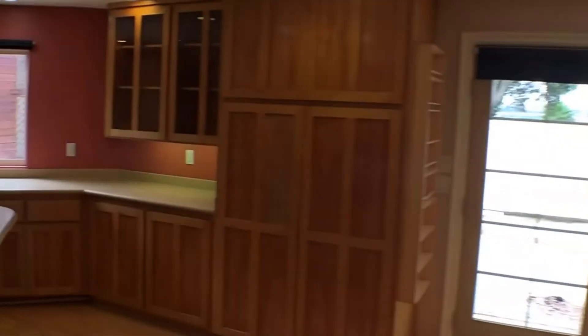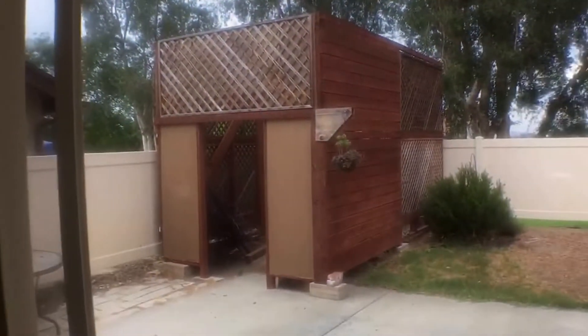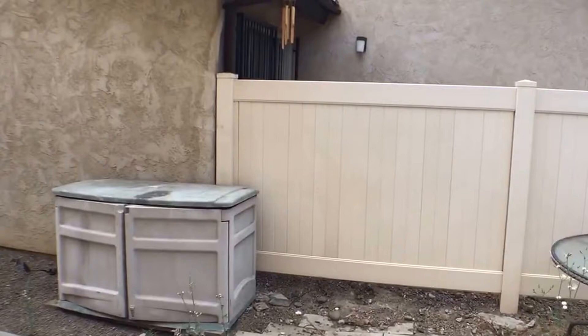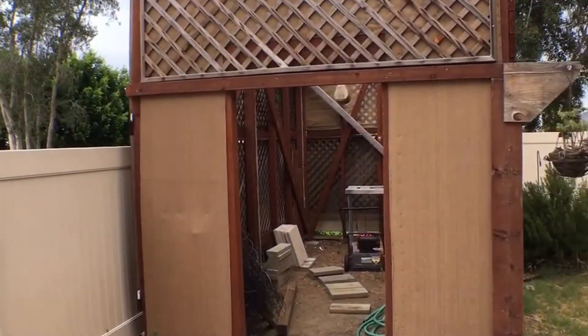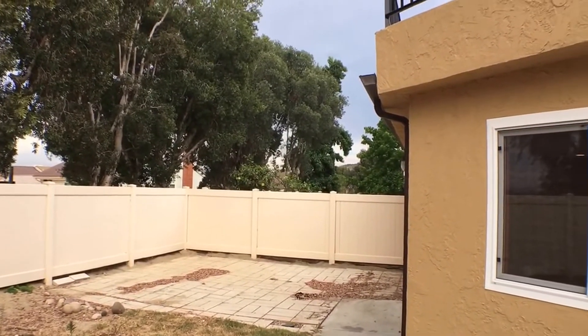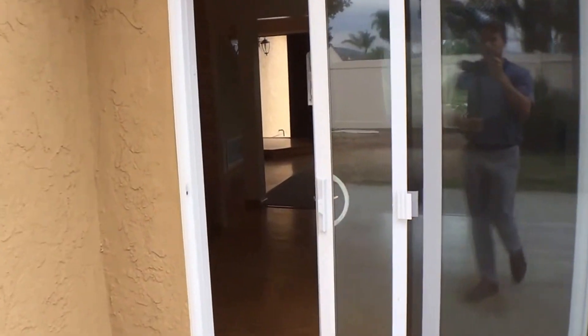We'll head to the backyard, backtracking through the kitchen. There's a big concrete pad out here, a little side yard for trash cans, and a storage shed. There's also more room and the balcony attached to the master bedroom is visible from here.